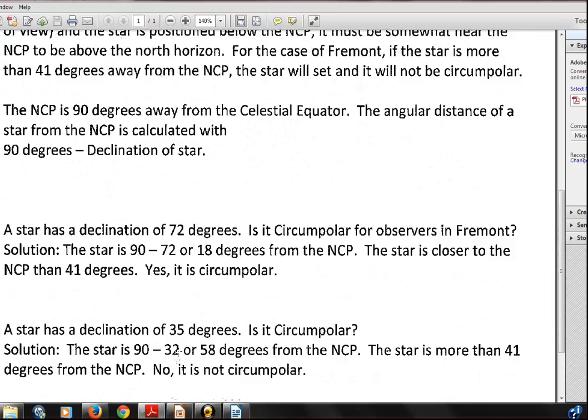What about a star with a declination of 35 degrees? Is it circumpolar? 90 minus 35 is 58 degrees from the North Celestial Pole. As this star circulates around the sky, when it's below the North Celestial Pole, that 58 degrees is larger than the 41 degrees from the pole down to the horizon. Doing the subtraction: 58 minus 41 means it goes 17 degrees below the horizon — it will not be visible. The star is not circumpolar. Stars have to be closer than 41 degrees to the North Celestial Pole — that angle must be smaller than 41 degrees to be circumpolar for an observer in Fremont, Nebraska.